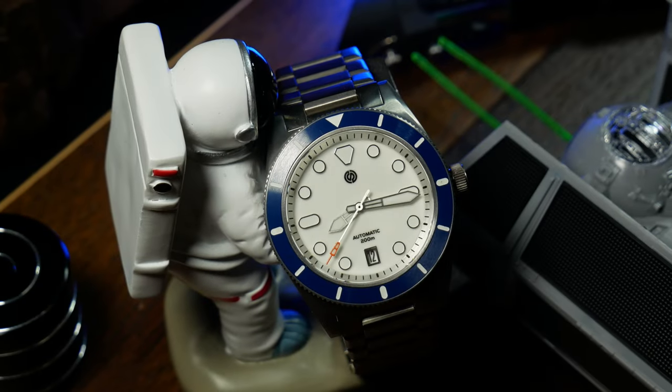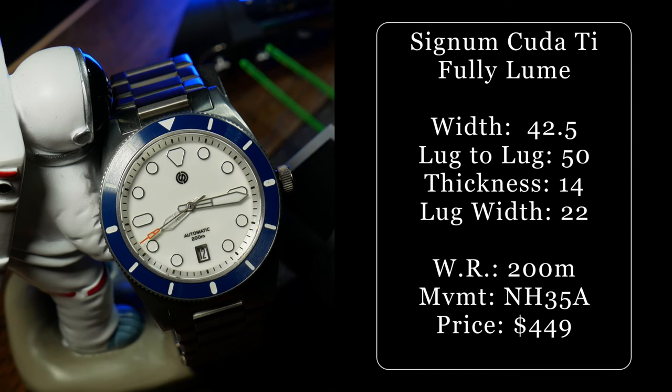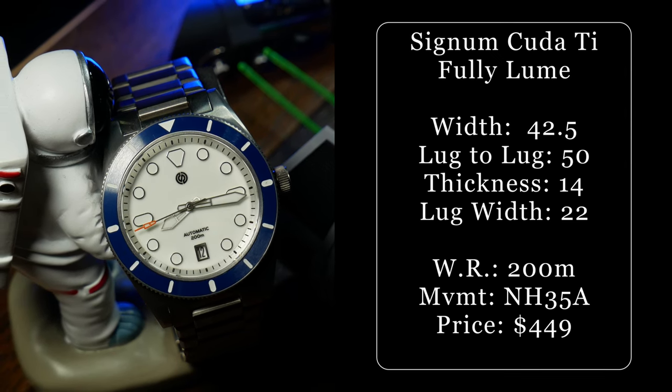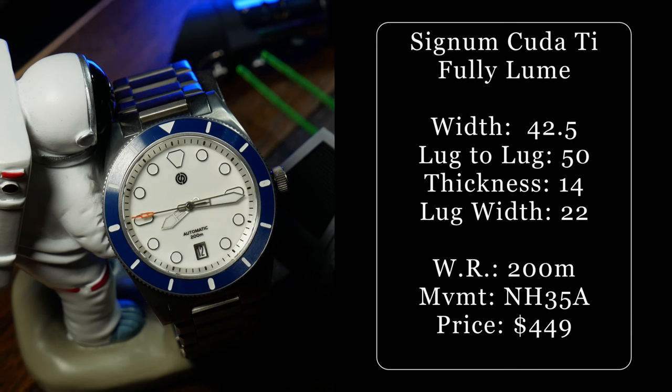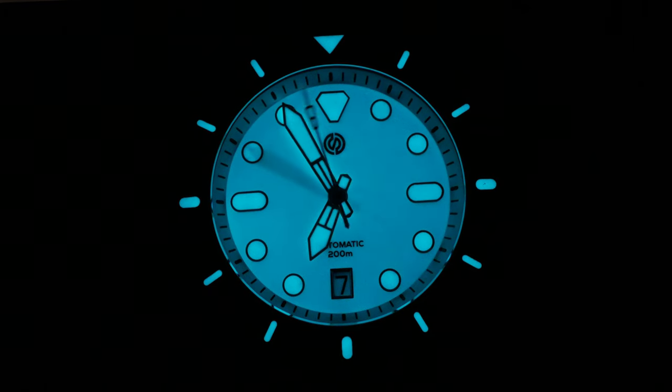Can the best be beaten? That's what we're going to look at today with a straight-up one-on-one insane loom battle — or loom-off if you will. On this side we have the reigning champ, the Signum Cuda Titanium Fully Loomed — a watch with a pretty long name, but one that many consider to be one of, if not the best, when it comes to crazy good loom.